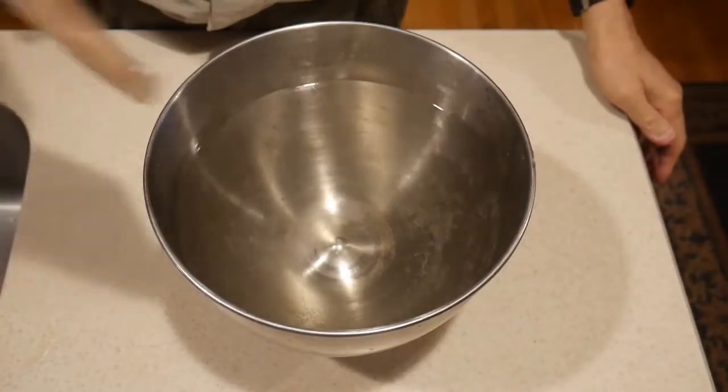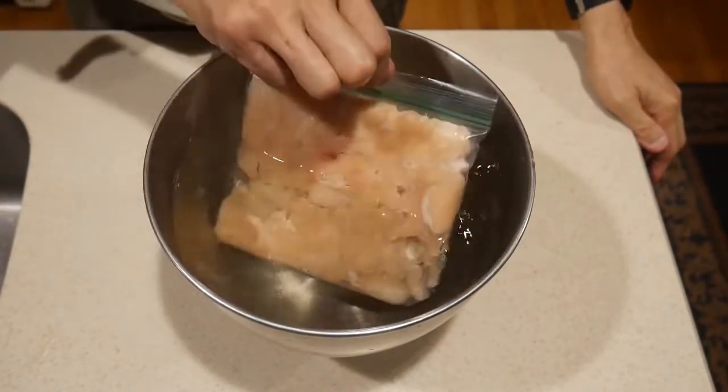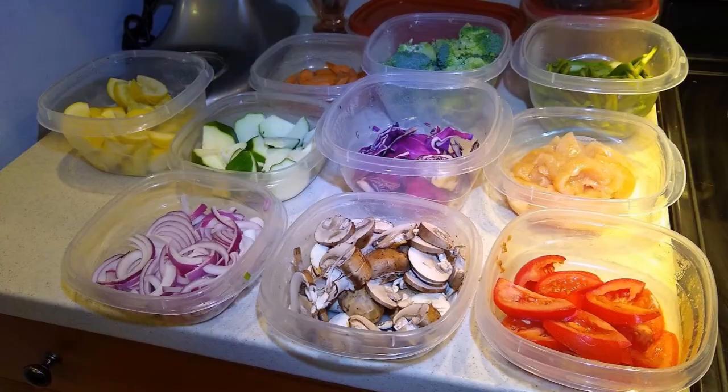I put 8 oz of chicken in a bowl of water to thaw as soon as I entered the kitchen. Next, I took out all the preps for cooking these meals. I'm ready to start.